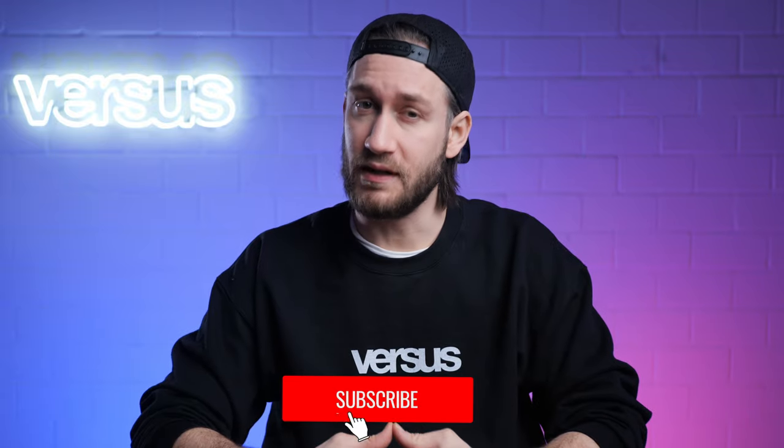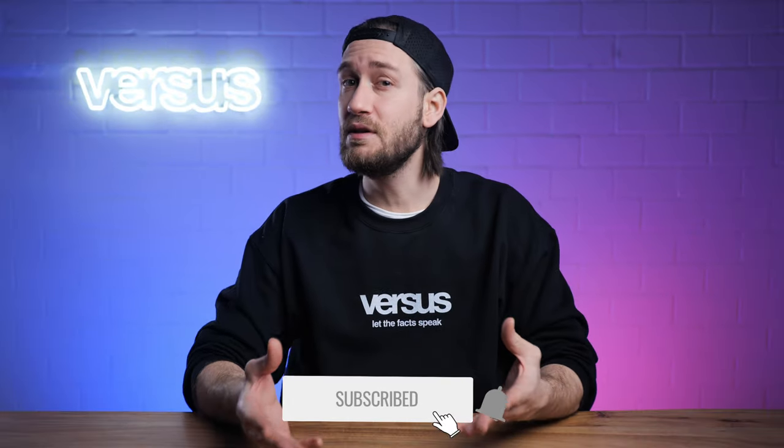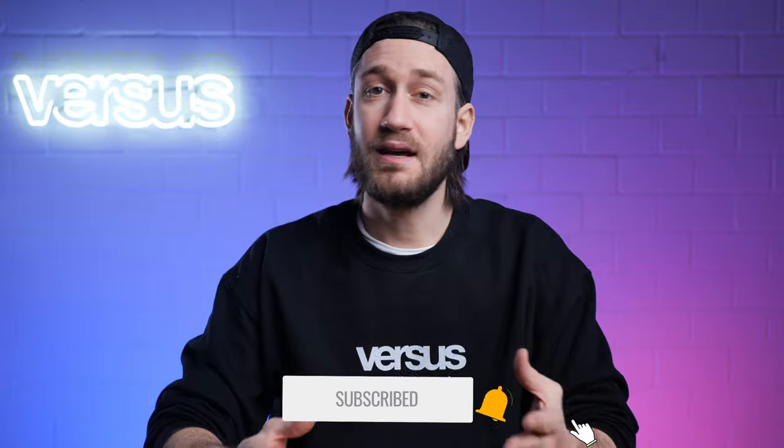Before starting this comparison video we would like you to know that we are still doing a giveaway. For more details watch until the end of this video. If you'd like to see more videos like this feel free to subscribe and hit the notification bell. Let's start straight away with our review — let the facts speak.